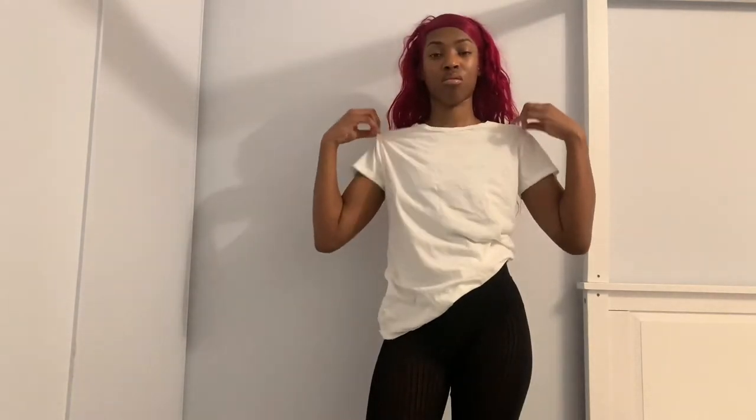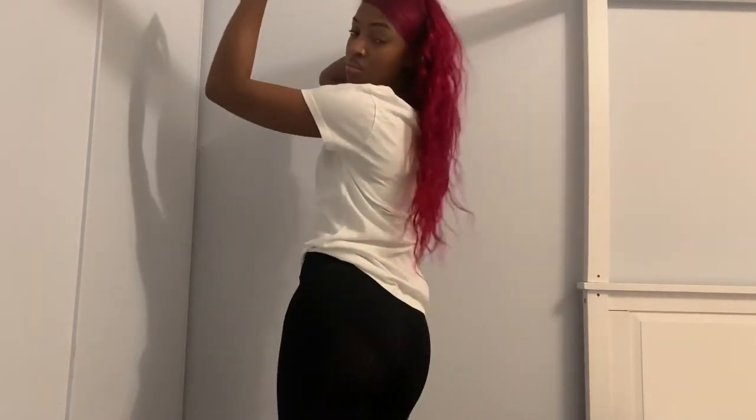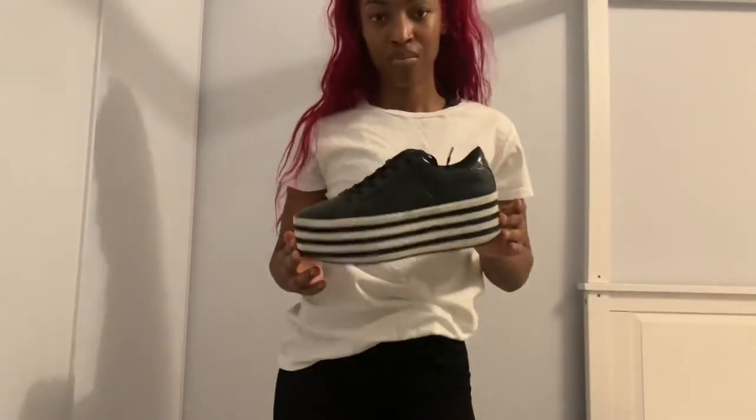I ordered these in a size small. I'm not ironing this shirt for this video, but as far as dressing down these cycling shorts I would just throw on a loose t-shirt like you see here and then throw in a sneaker.